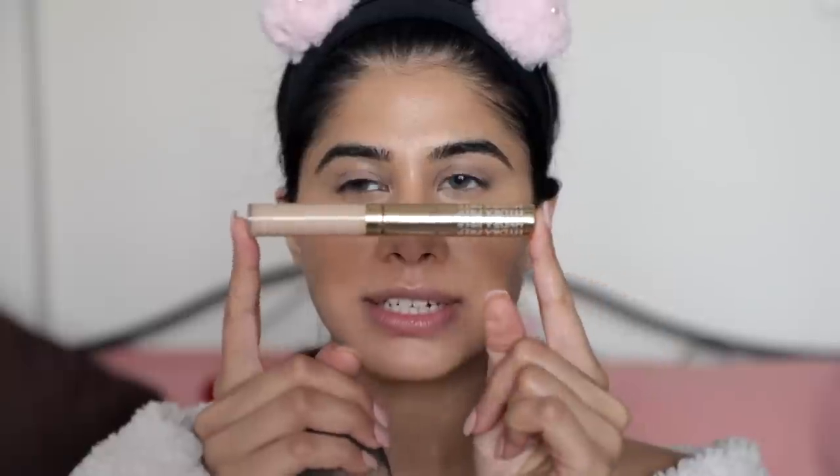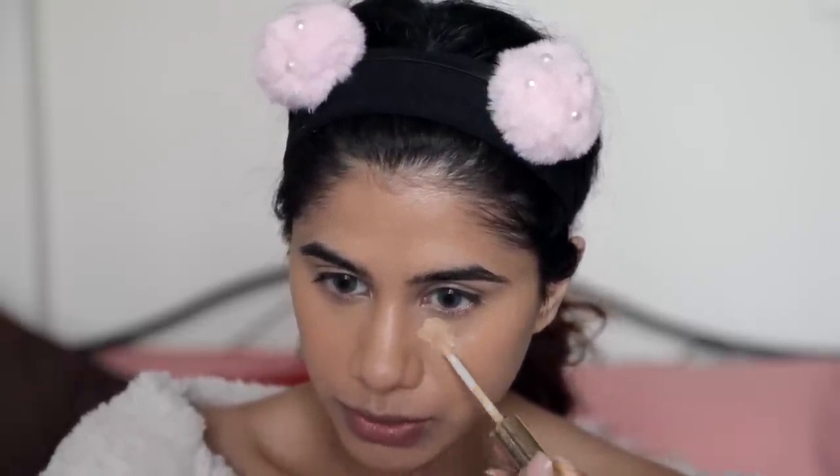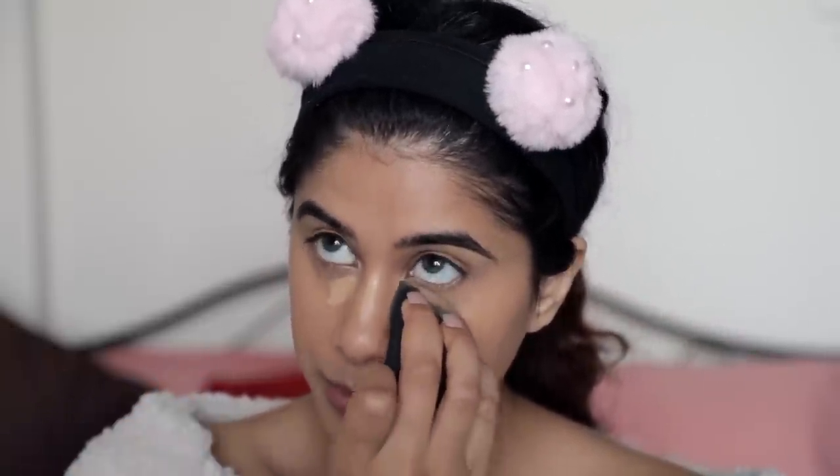The next step is using a brighter concealer to add dimension — I don't want my face to look flat. I used the deeper concealer to hide dark circles; now I'm bringing back a little bit of brightness. I'm taking the Estée Lauder Double Wear Instant Fix Concealer in shade 3N Medium Neutral. You can also use the Maybelline Fit Me concealer or L'Oréal — any thin concealer works. It's not cakey and blends out like butter — completely traceless.